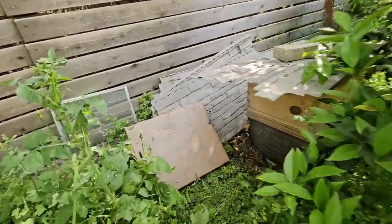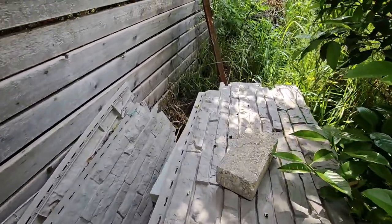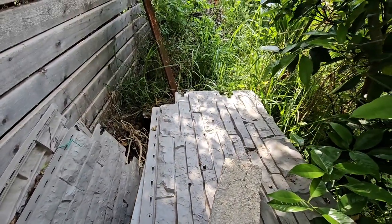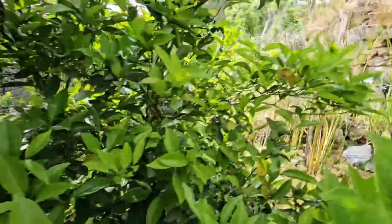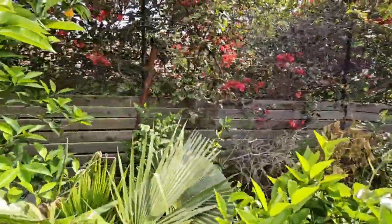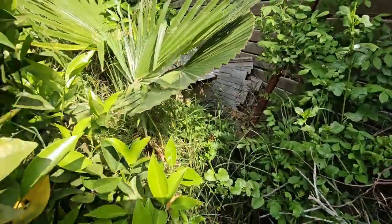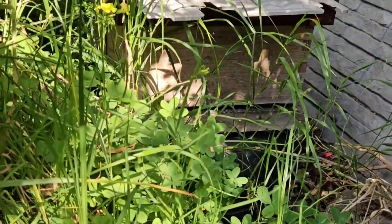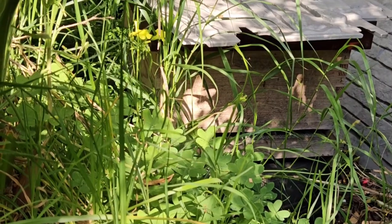I come over here and wait — wait a second, this was an empty hive! Oh, I see what happened. Look at that! Let's go to the other side. Look at that — there are bees going in and out!